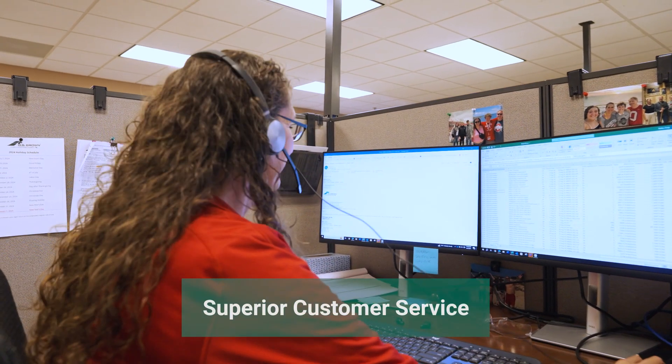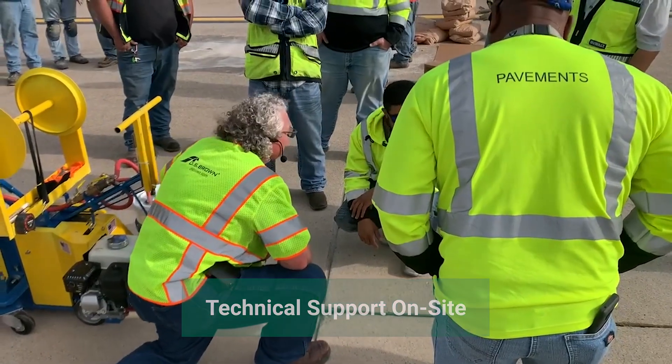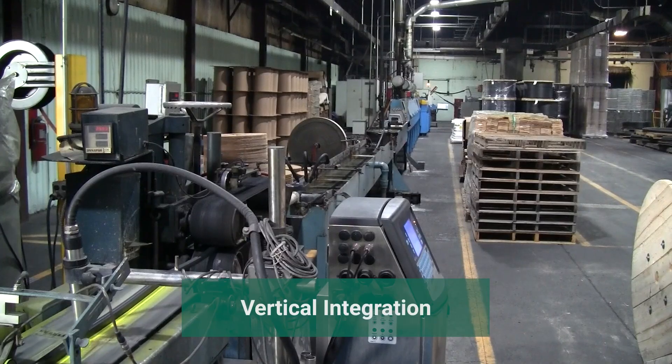Customer service and support are available every step of the way, from design and delivery to installation. DS Brown is unique in its vertical integration,